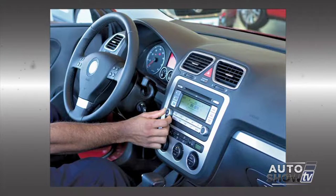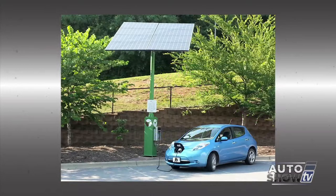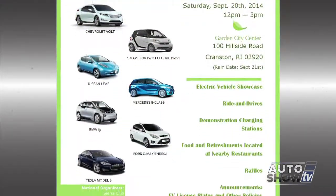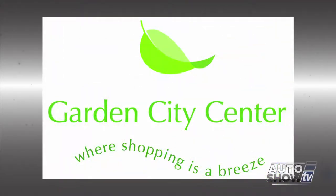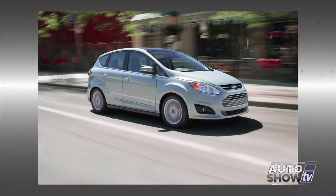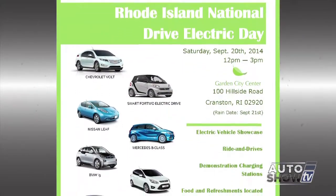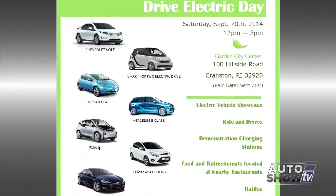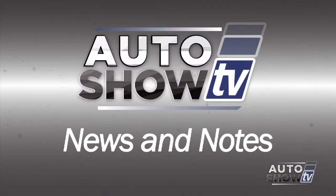Coming this week, September 15th to 21st, is National Drive Electric Week. Rhode Island's National Drive Electric Day will be celebrated this Saturday, September 20th, at Garden City Center in Cranston with an awareness event from noon to 3. They'll demonstrate electric vehicles like the Nissan Leaf, the Ford C-Max Energi, and the Chevy Volt, plus ride-and-drives and demonstrations of a charging station. The event is presented by the Ocean State Clean Cities, hosted at the URI Outreach Center, promoting alternative fuels. That's Auto Show TV's News and Notes.